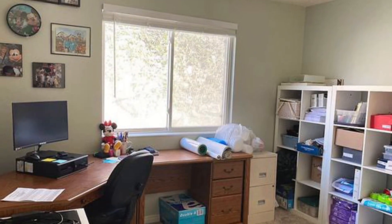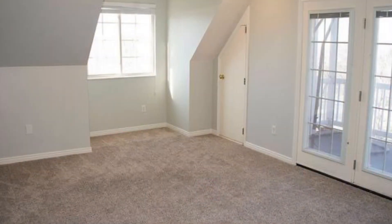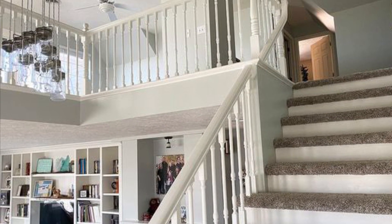The entry and main living room showcase two-year-old Mannington vinyl plank flooring, custom built-in entertainment center shelving, and a bay window. The master bedroom and nursery/den are located on the main level.